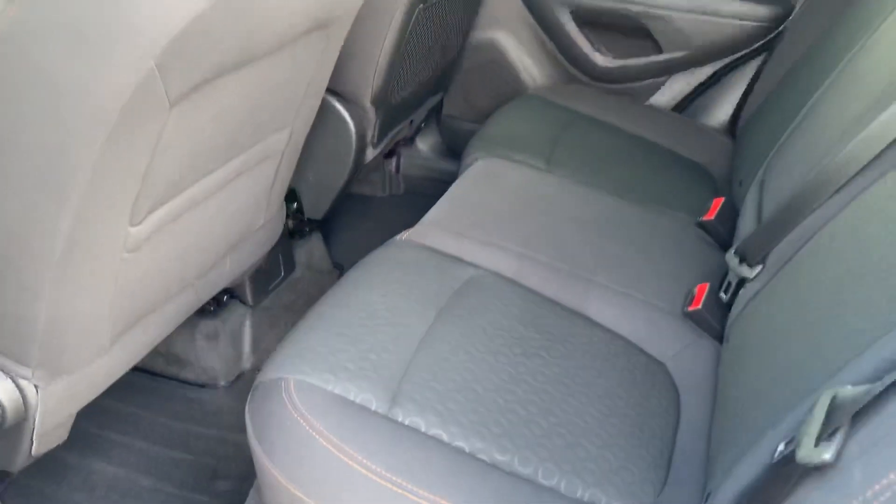I'll take you into the back seat so you can see this. There you go. Got your fold-down cup holder here.